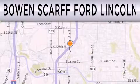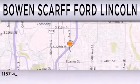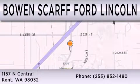Bowen Scarff Ford Lincoln, home of the No Dicker Sticker, is dedicated to doing everything possible to ensure that the experience you have selecting your next vehicle is as pleasant as possible. We are located at 1157 North Central in Kent.